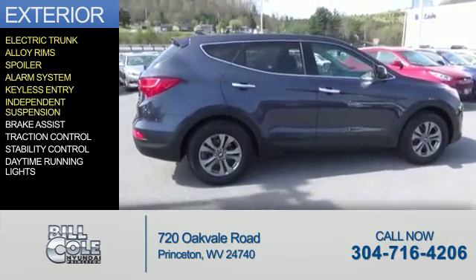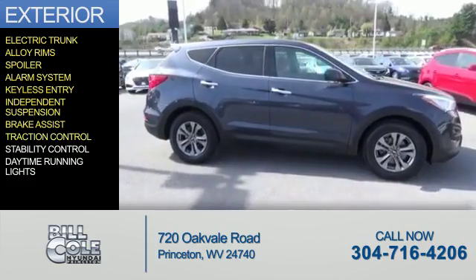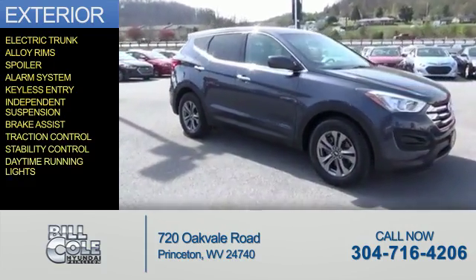an alarm system, keyless entry, independent suspension, brake assist, traction control, stability control, and daytime running lights.